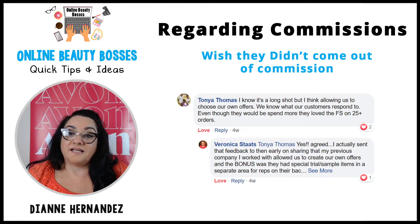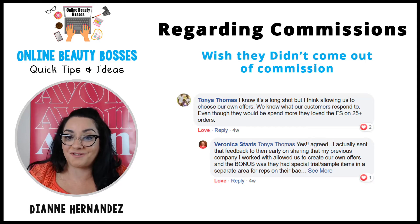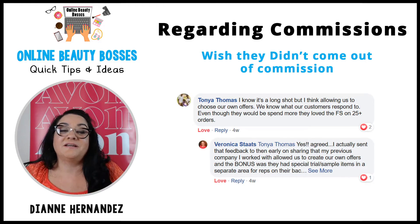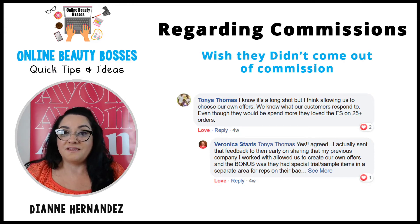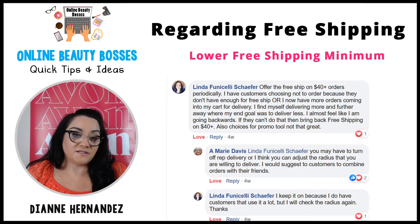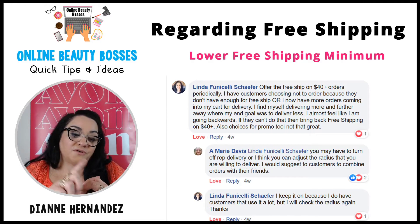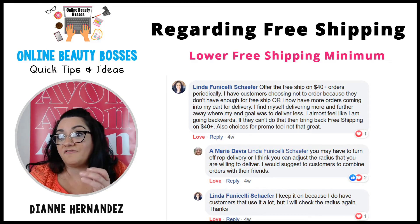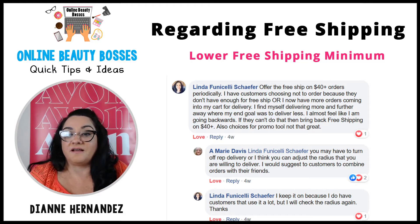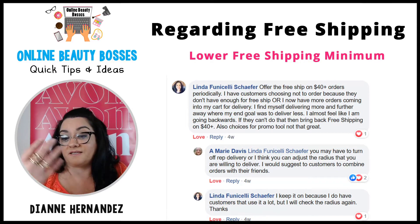Tanya wished the promos didn't come out of our commission — I think that's unanimous among all reps. That's part of the reason I did the commission calculator, so we can see how these promos are going to impact our bottom line. Linda felt that maybe Avon could lower the free shipping minimum. So far the promos have been free shipping on $50, but customers used to free shipping on $25 or $40. Linda suggested maybe they could lower it to free shipping on $40.